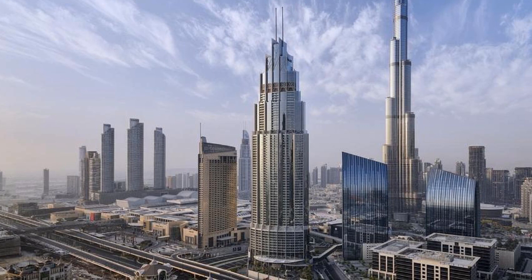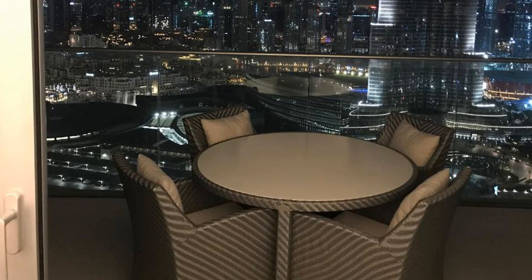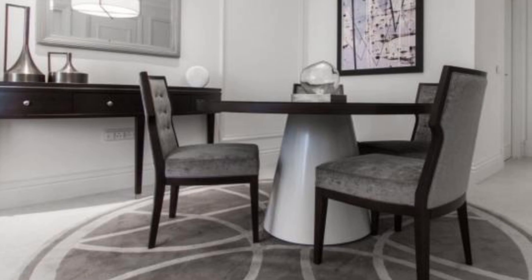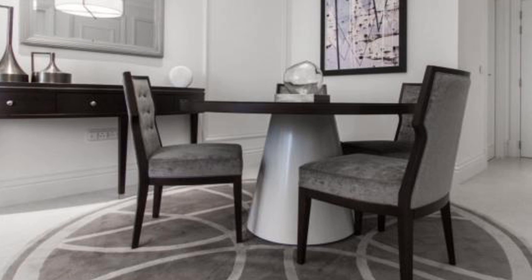Guests at Two-Bedroom with Full Burj View can enjoy a buffet or à la carte breakfast. The accommodation offers five-star facilities including a sauna, terrace, in-house hot tub, hairdressers, and business center.